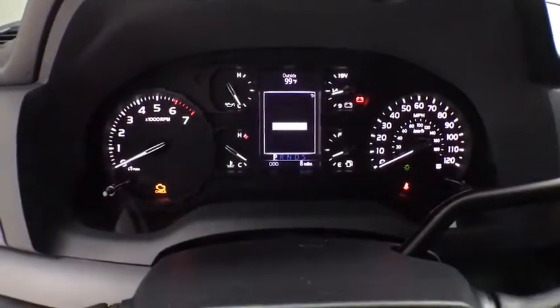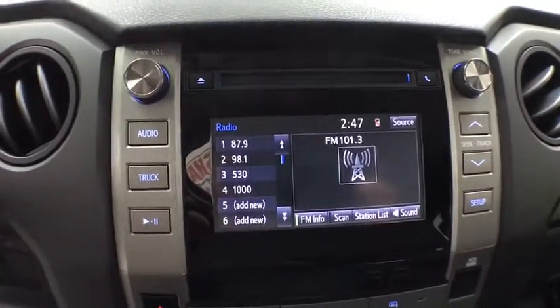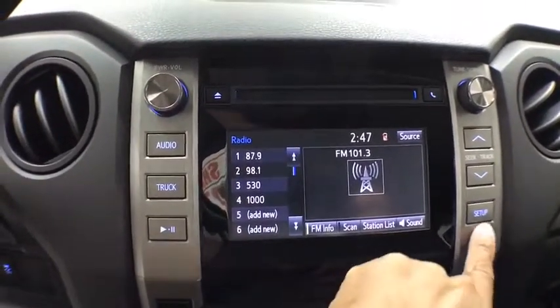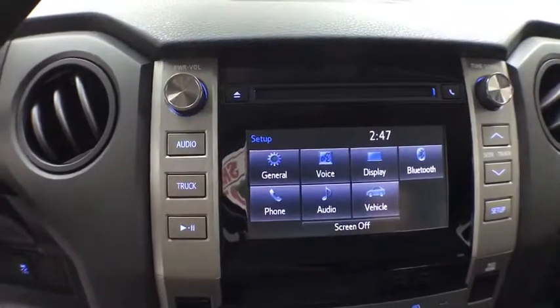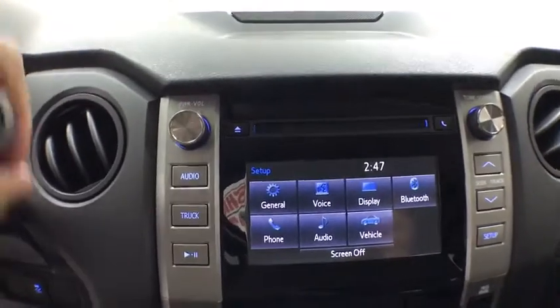Traction control, dual airbags, power steering, four-wheel disc brakes, center armrest, power windows, CD player, electronic stability control, overhead console, tachometer, brake assist, remote keyless entry.